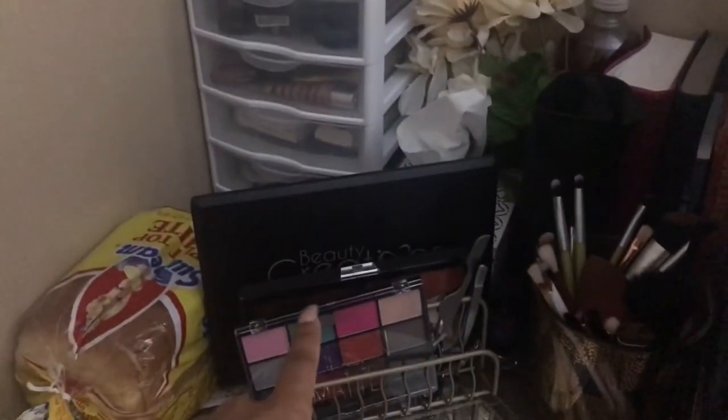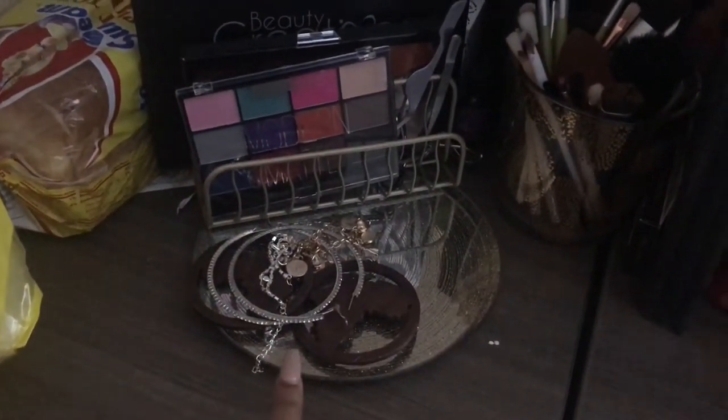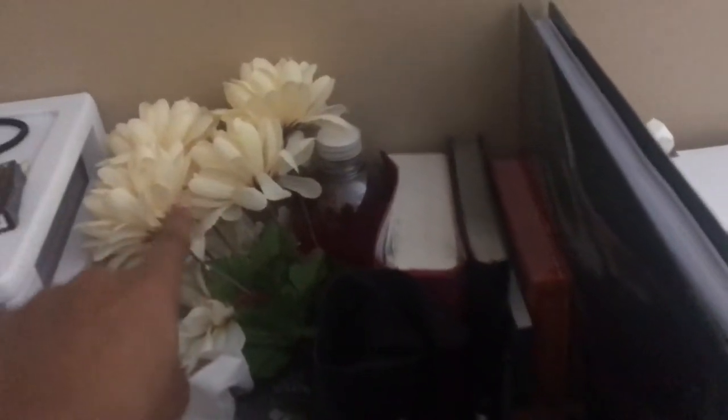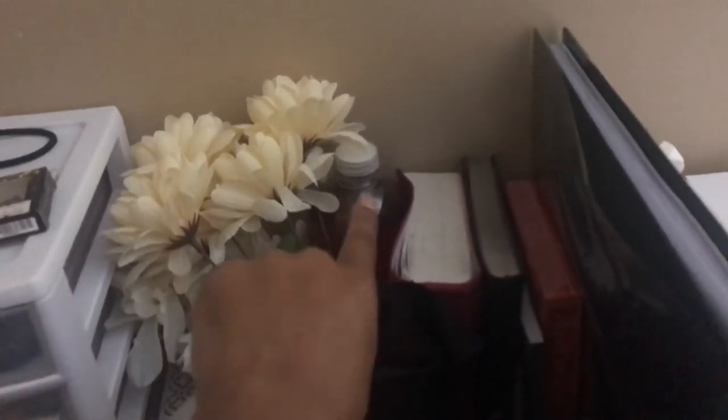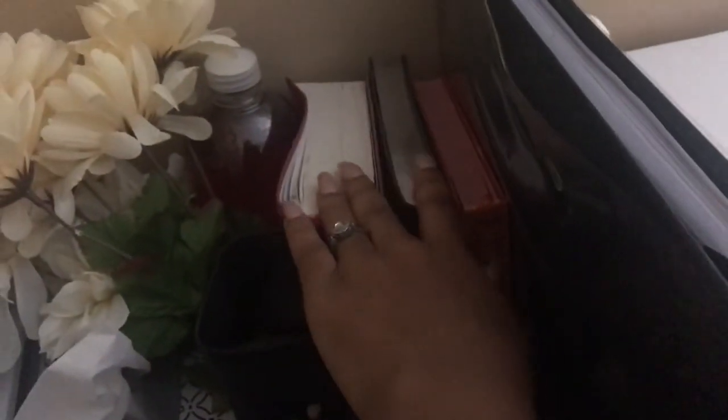Over there I keep a loaf of bread for making sandwiches, my makeup, eyeshadow palettes, earrings and jewelry I wear on a daily basis, and makeup brushes. I got those flowers from Dollar Tree, and that potpourri I got from Dollar Tree as well. Then that is my Bible, study Bibles, and devotionals — just in case I need them.